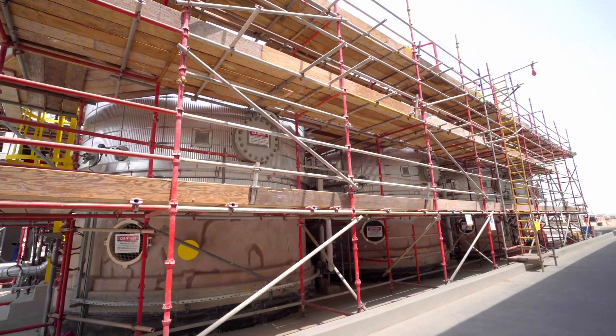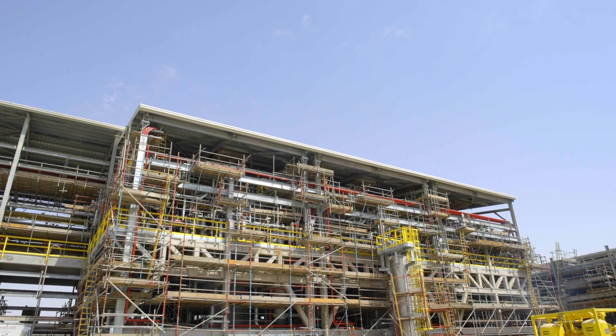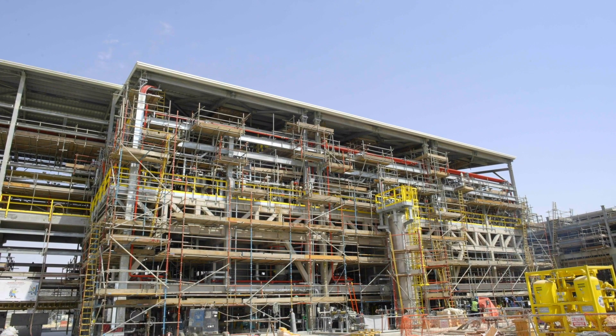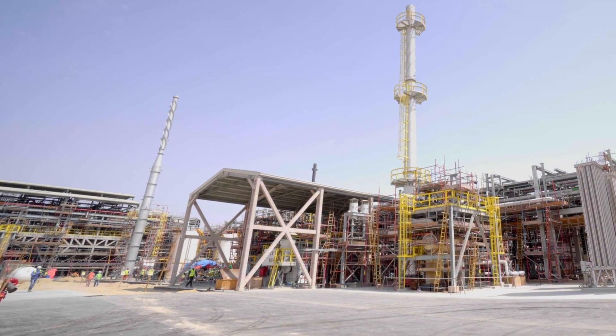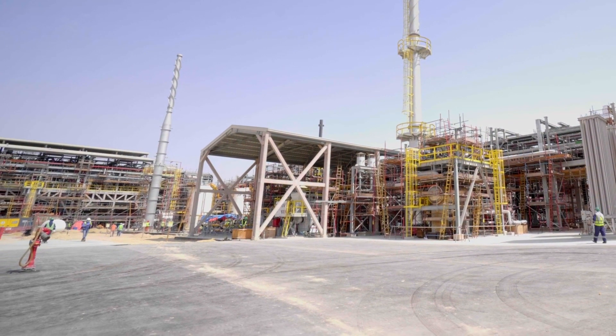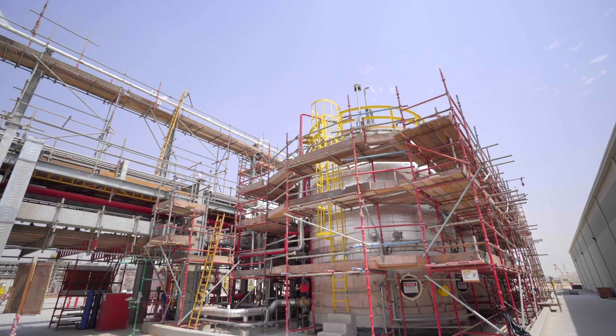Normally when people think about Halliburton, they don't necessarily think about chemical manufacturing, but it became a strategic goal for Halliburton to expand our presence in that sphere, and the decision was made to build a chemical manufacturing facility here in Jubail. We are able to support a number of different markets with our production of chemicals — markets such as oil and gas, mining and metallurgy, personal care, and agricultural chemicals.